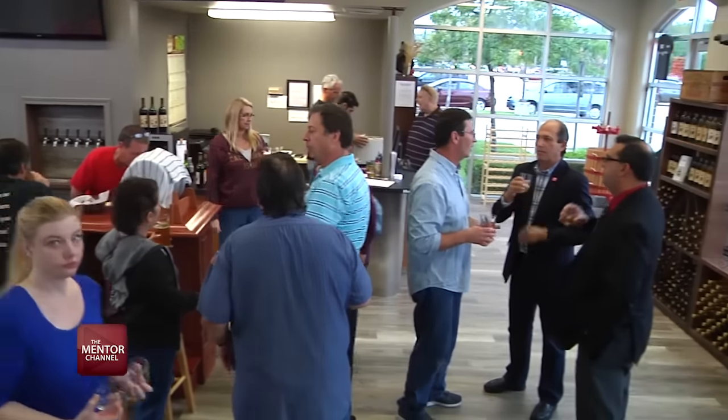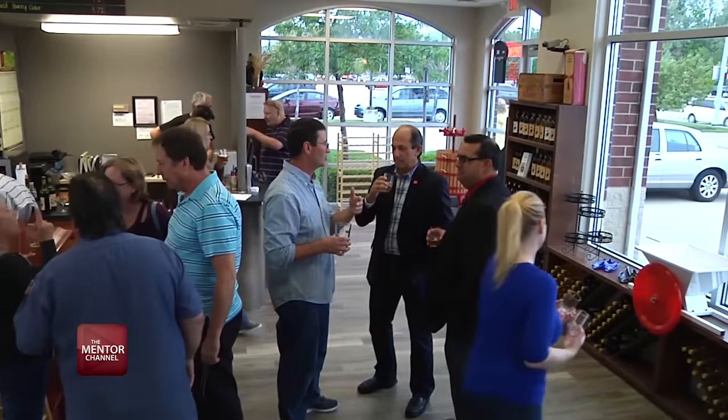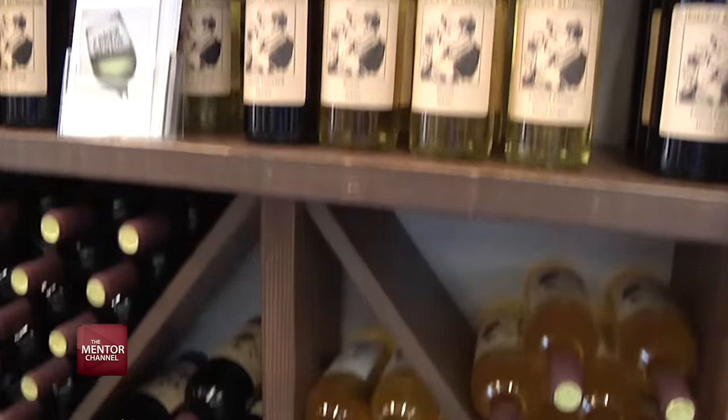The business also offers beer and winemaking clinics which take you step-by-step through the process. Advanced classes are also available for experienced brewers and vintners.